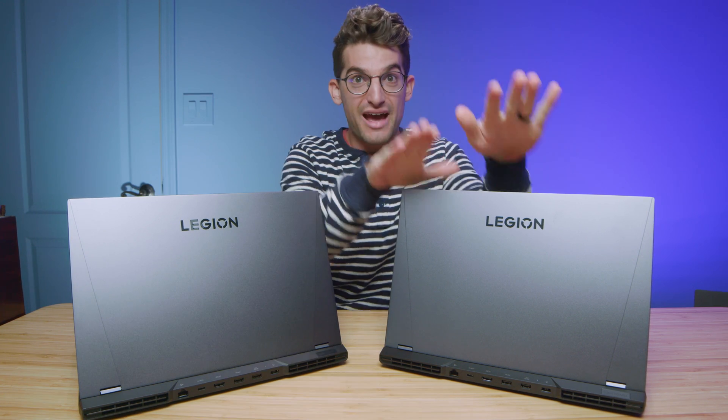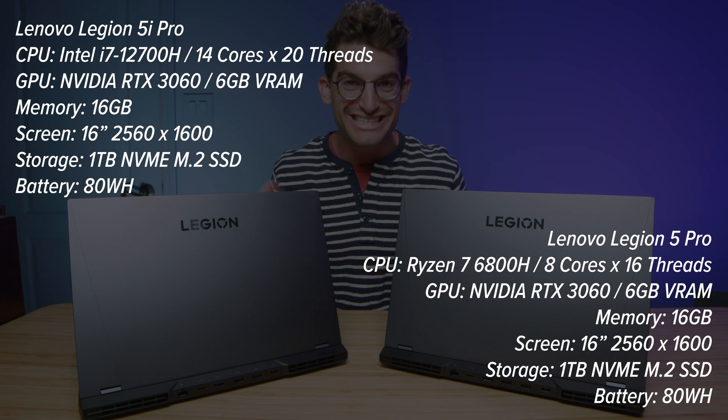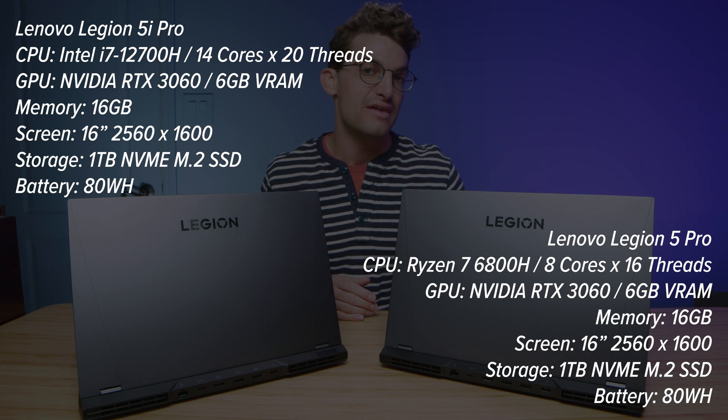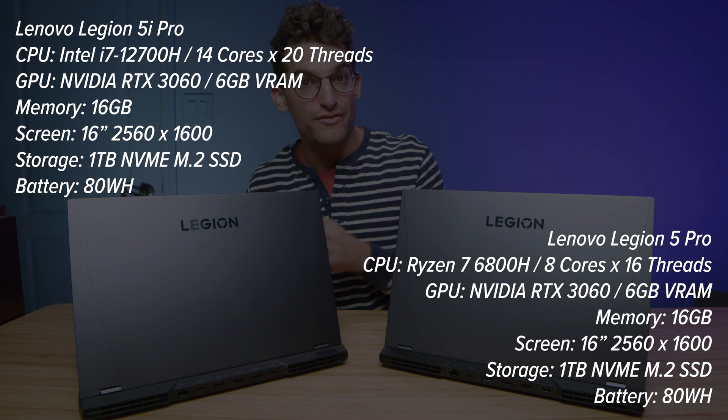I have the Lenovo Legion 5 Pro and the 5i Pro. They both come with the RTX 3060 and 16 gigs of RAM. The Ryzen version is the Ryzen 7 6800H and the Intel version is the i7-12700H.